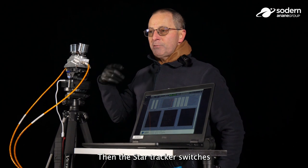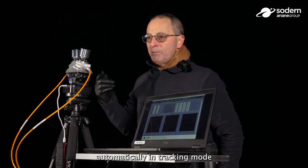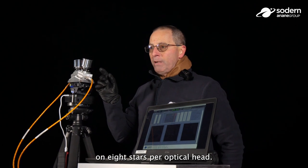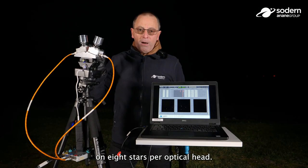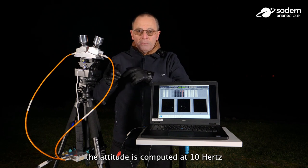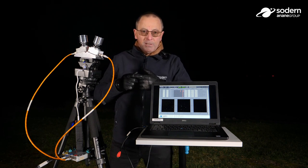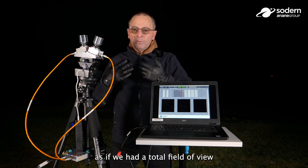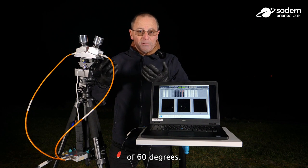Then the star tracker switches automatically into tracking mode in sub-windows image mode, centered on eight stars per optical head. In this configuration, the attitude is computed at 10 Hz with a total of 16 stars, as if we had a total field of view of 60 degrees.